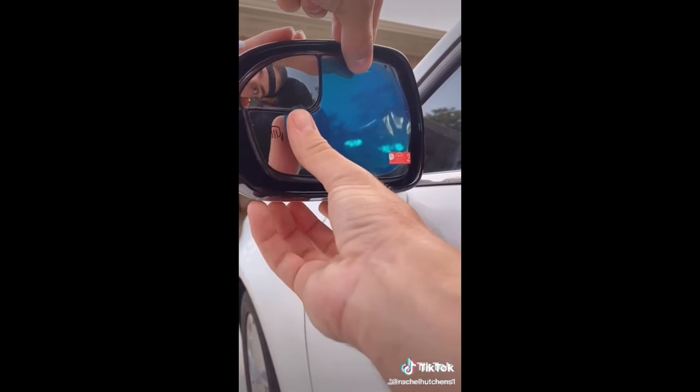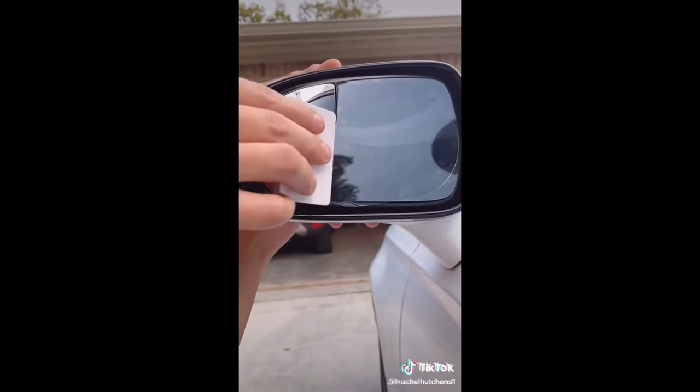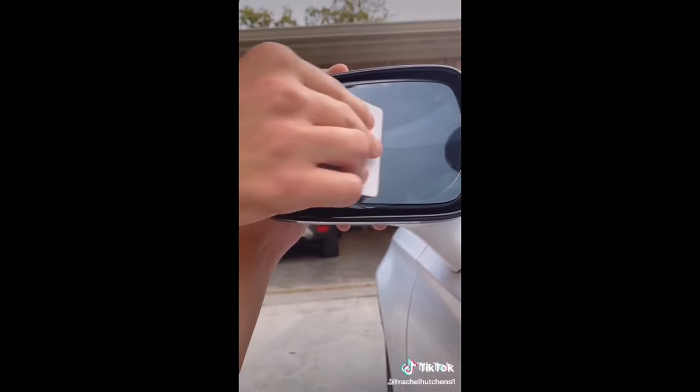This film is anti-glare, anti-fog, and waterproof, so you'll never have trouble seeing out your rearview mirror again. The film comes in so many different sizes and comes with all the tools you need to apply it perfectly. It's the cheapest solution I've found to see better when traveling through a storm.